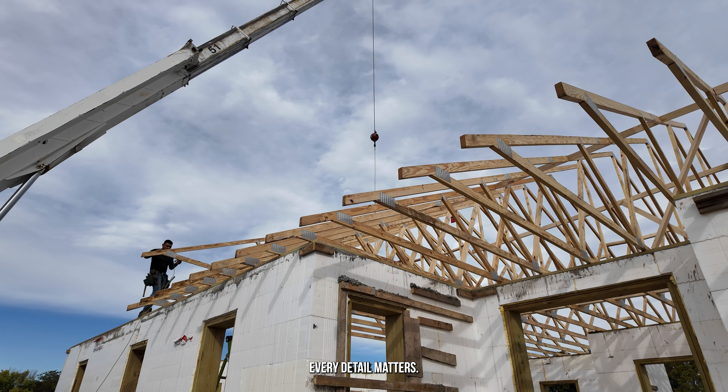With each truss set, the structure starts to take shape. As vision meets execution, it's more than just construction — it's about building dreams, one truss at a time. I'll see you next time.